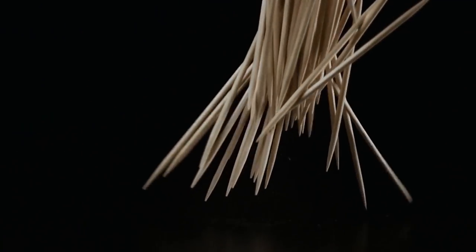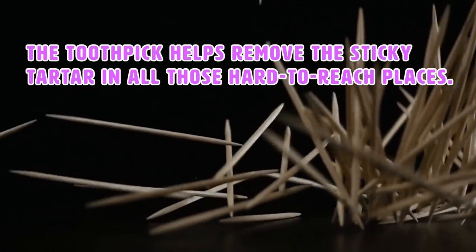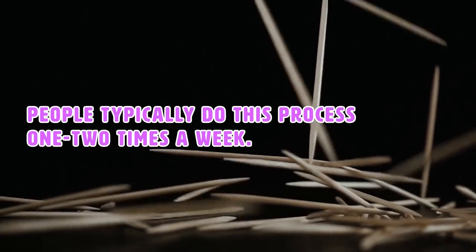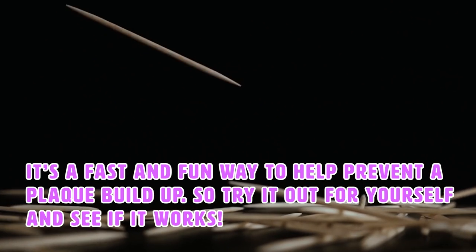So what exactly is the toothpick for? Well, there's actually a huge purpose for it. After you swish your mouth with peroxide, you want to remove as much of it as possible. The toothpick helps remove the sticky tartar in all of those hard to reach places. People typically do this process once or two times a week. It's a fast and fun way to help prevent plaque buildup, so try it out yourself and see if it works.